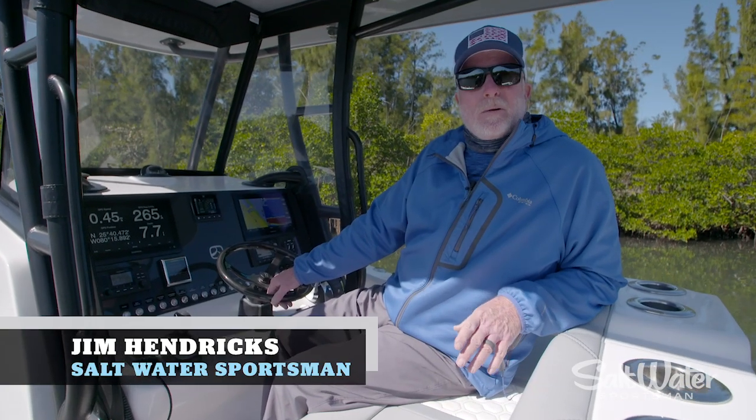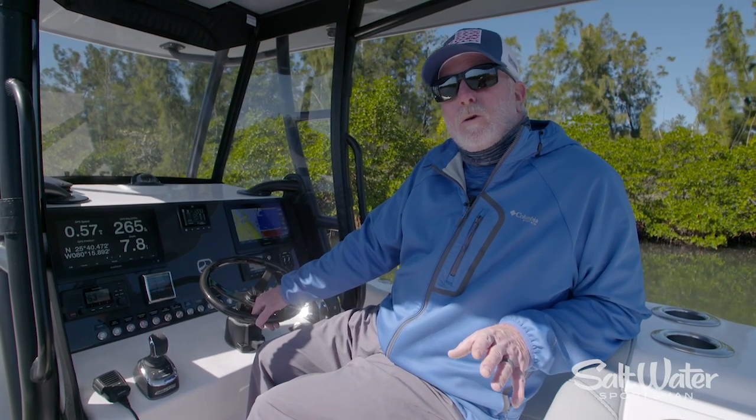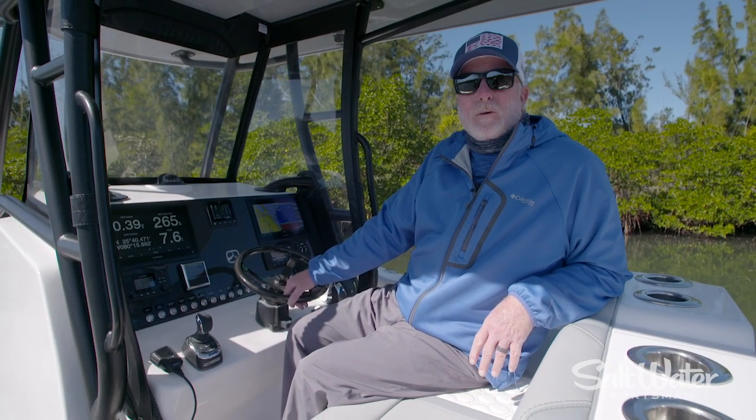Hi, I'm Jim Hendricks. Today I'm aboard the Belzona 27cc. This boat is loaded with cool features for fishing and for families that just want to have fun on the water. Let's take a look at some of those great features.